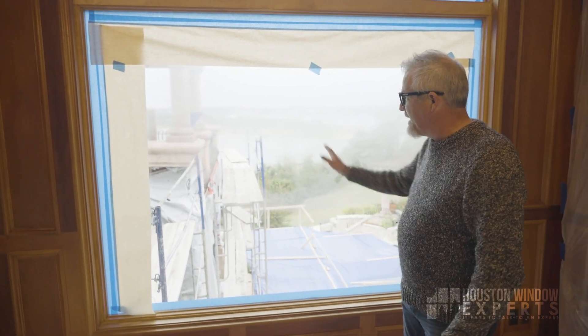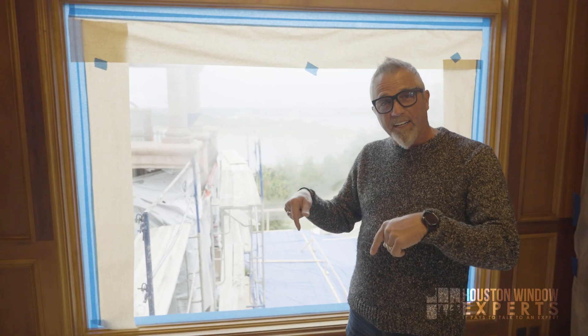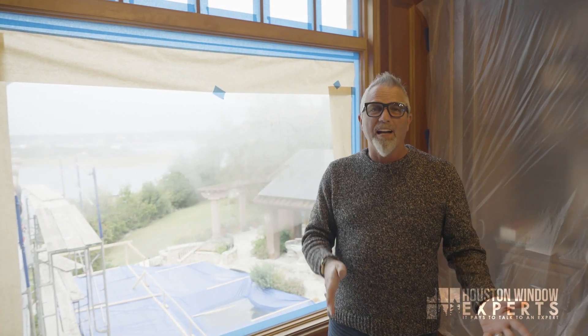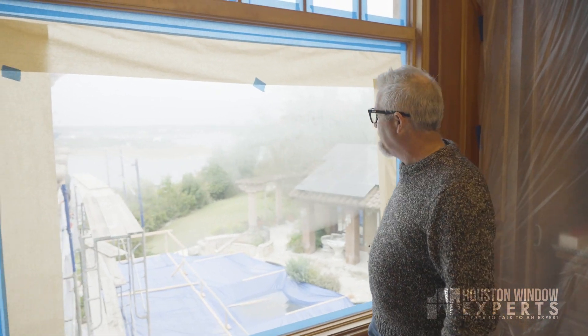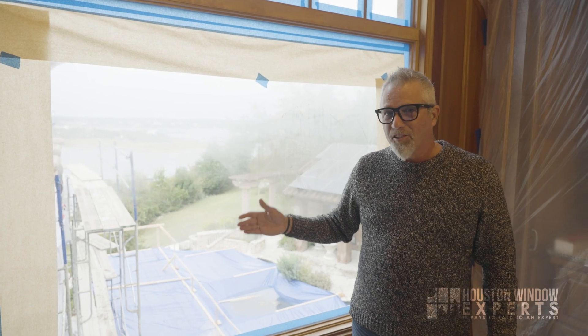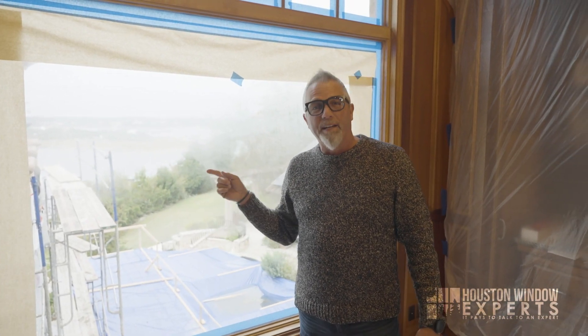So, condensation on this window. This is a job we're doing here today. The homeowner said, 'You guys put this window in yesterday, and this morning I came up and I have this big beautiful window so I can have a view of my lake. Why is this happening? I'm concerned because my old window didn't do that.'